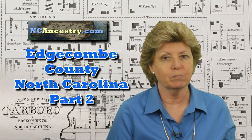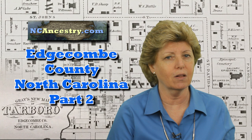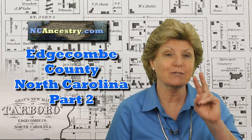Here in part two we dive further into the history of the area and more information about what is available based on the era in which you are researching. Make sure you watch it all the way through to learn about the rich history of Edgecombe County and the surrounding counties all the way back to the early migrations. Subscribe and ring the bell so you get notified each time a video is uploaded. Also check out Genealogy TV on YouTube and Facebook. Here comes part two of Edgecombe County with Monica Fleming.